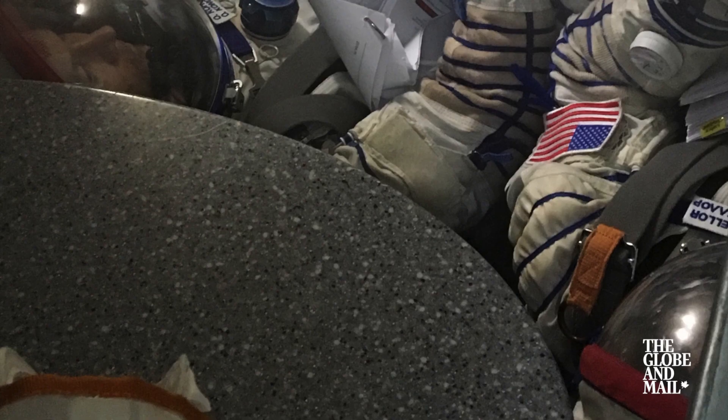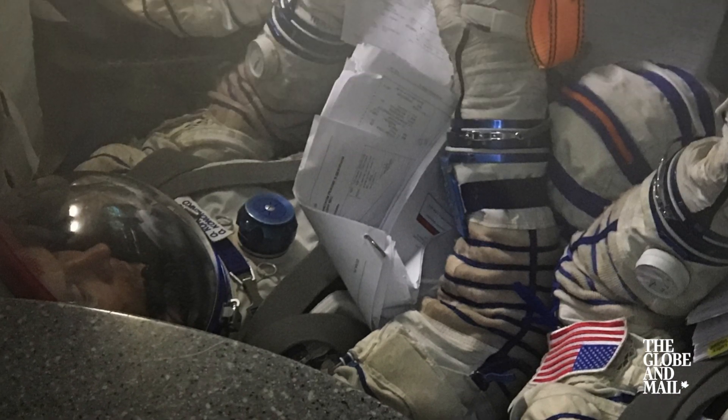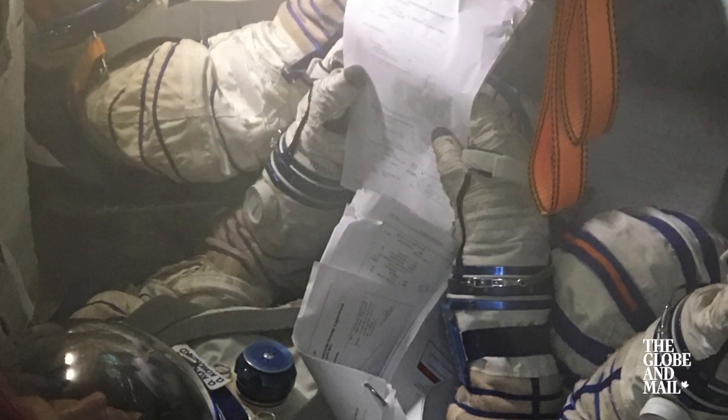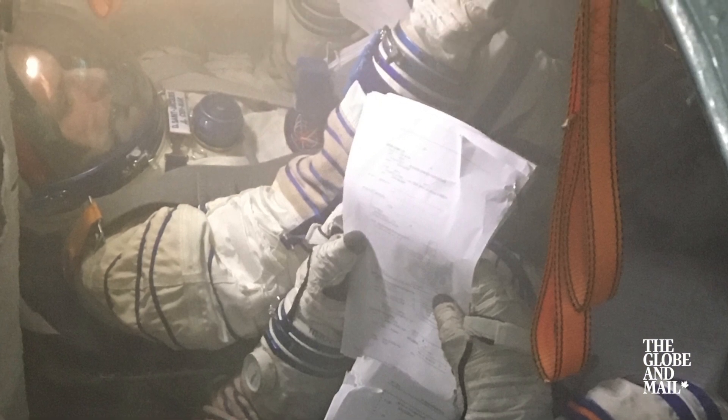There you are, the three of us in the capsule, and in a room somewhere are the instructors, and they're making things break. They're breaking a computer on us. They're breaking the engines on us. They're breaking the oxygen system on us. They're starting a fire for us. They're doing a leak on us. They just keep throwing these problems at us.